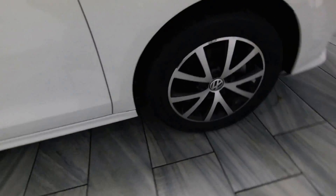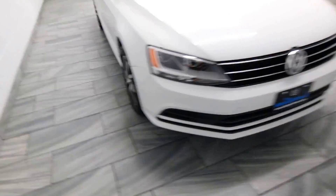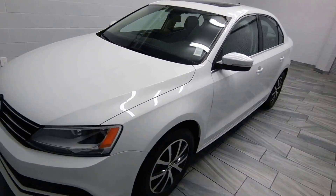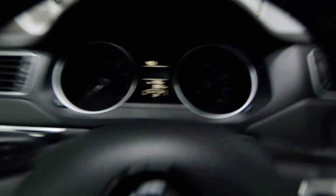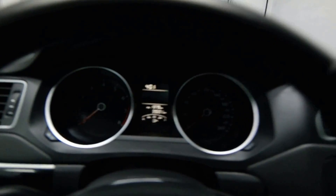Black and silver alloy rims. Power sunroof. Just under 40,000 kilometers.